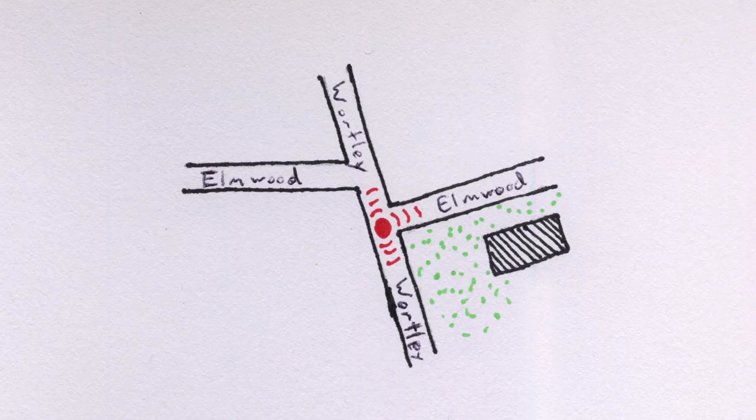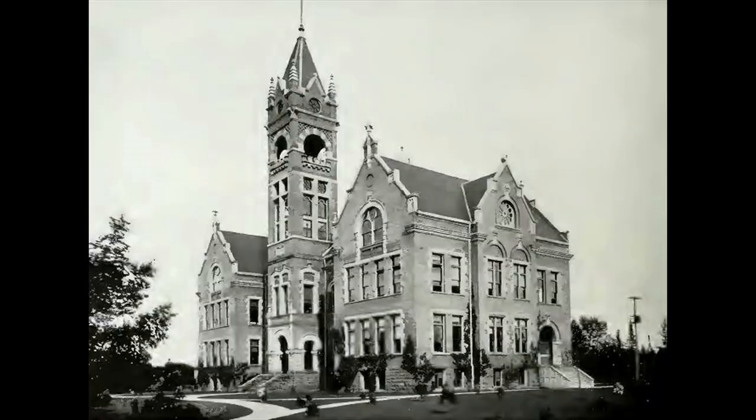Our walk today begins at the intersection of Whartley and Elmwood. The impressive Victorian building on the southeast corner of Whartley and Elmwood was built in 1899 as the London Normal School. Designed by Francis Heakes, the structure is a fine Romanesque building, whose tower dominates Whartley Village, and whose stone carving is well worth exploring.